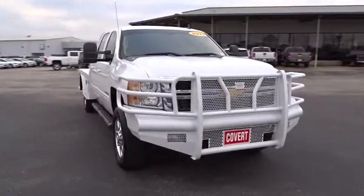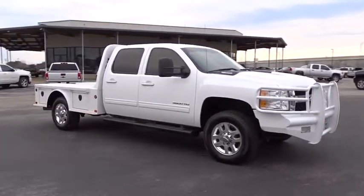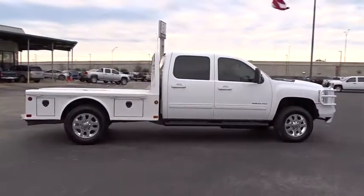This vehicle has less than 45,000 miles. Here are some of this vehicle's great options: stability control, keyless entry, remote engine start, power passenger seat, tow hitch, traction control.